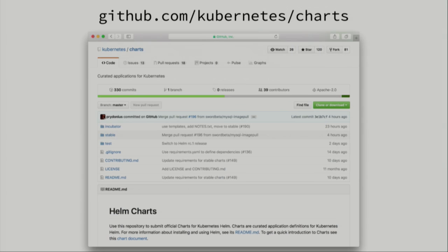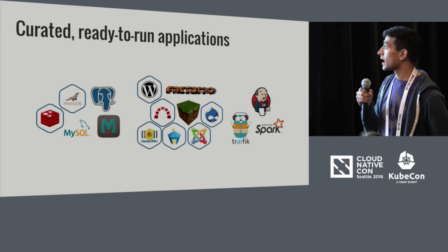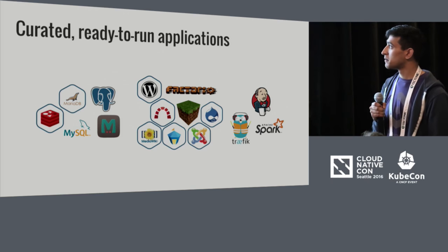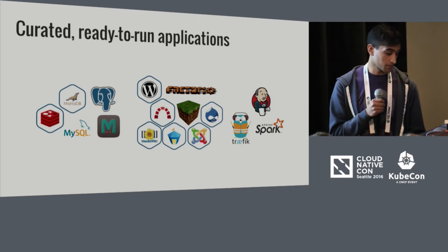In addition to hosting your own chart repository, a couple of folks from the Helm community have been maintaining the official charts repository for Kubernetes. This is split into two repositories: the incubator repository, which is a great place for sharing and developing ideas for charts and trying out new Kubernetes alpha features; and the stable repository, which contains a set of curated, ready-to-run applications ranging from databases to applications — we even have a few games, Apache Spark, and more integrated Jenkins setups. If you think there's something you could add to this repository, it's open and we're looking for high-quality contributions.